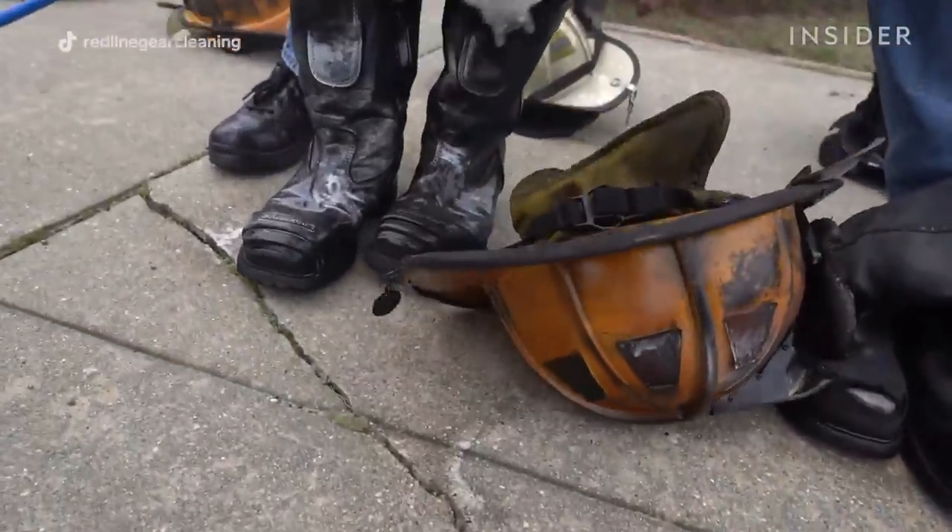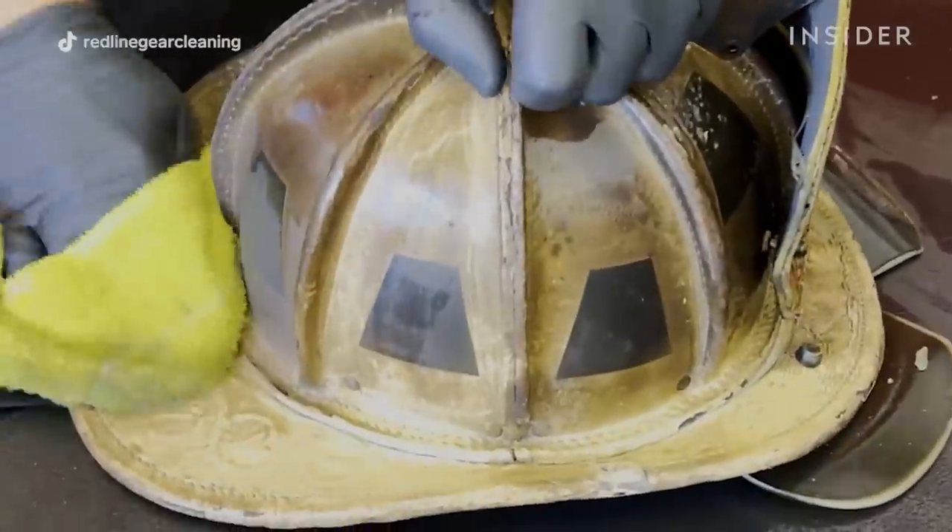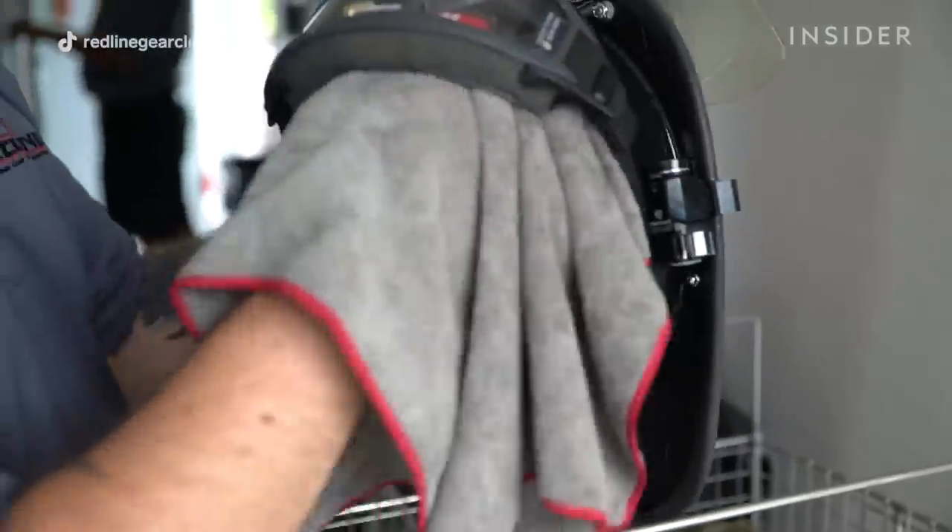That is something that at Redline we're really trying to change that culture. The badge of honor they're wearing is causing cancer to these guys. We're trying to tell them that clean is the new salty.